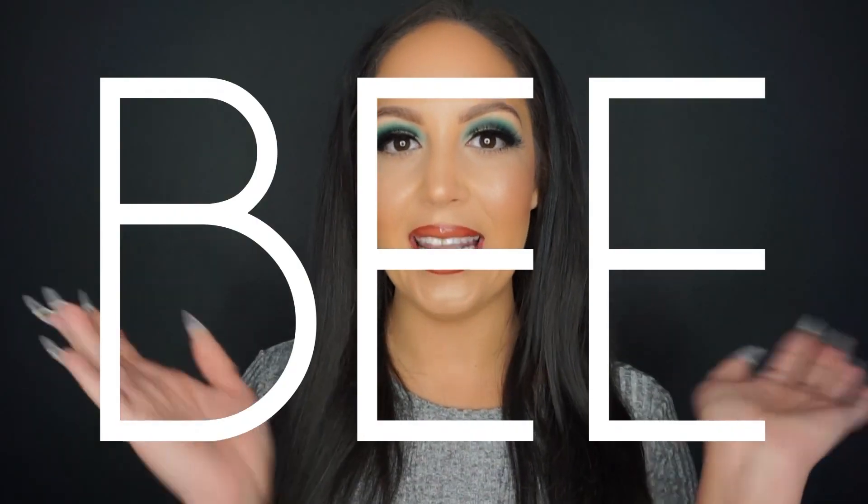Hey, this is Beauty by the Bee. I'm Bee. Today I'm going to be answering 2019's most googled beauty questions — the top 10 how-to questions. So if you want to learn some new things, I've got 10 years of experience working as a professional makeup artist to guide you through them.